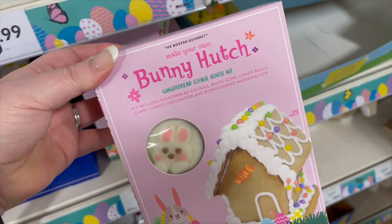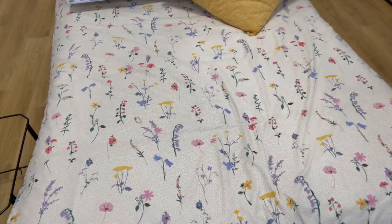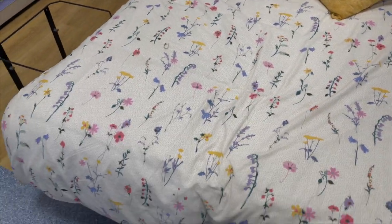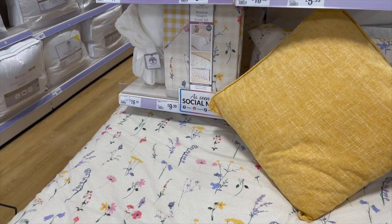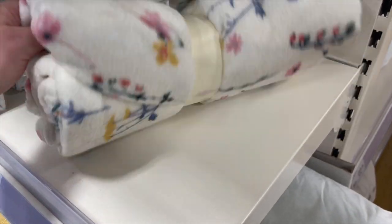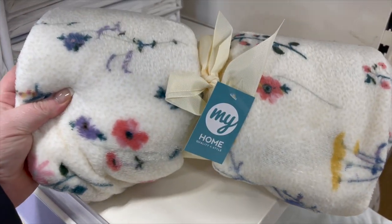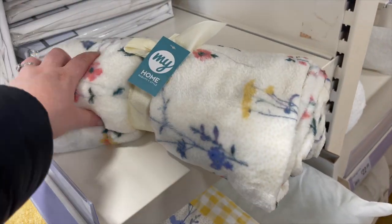How nice is this bedding? Oh, I love this! I really love it. What is it? Meadow Flower Set — duvet. You can get a matching throw. To be fair, that would be nice outside — you know it gets a bit nippy outside in the summertime.